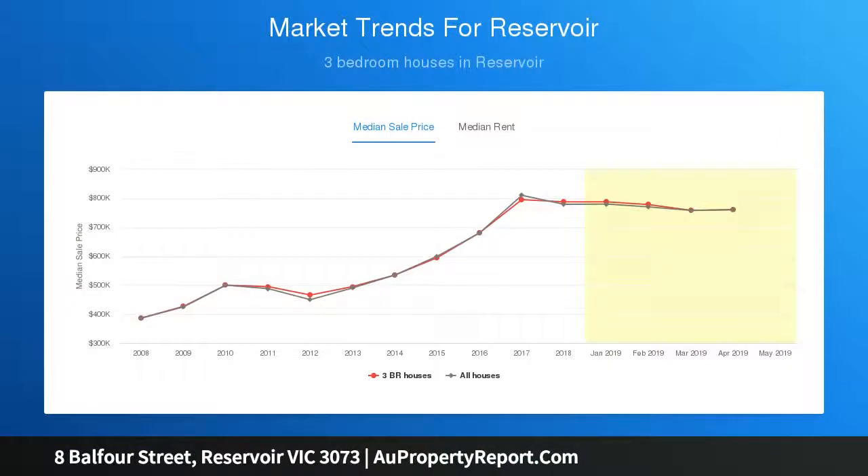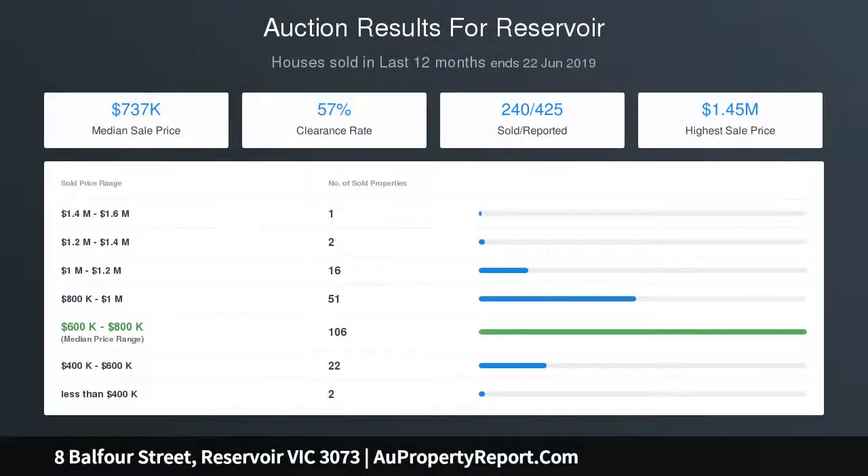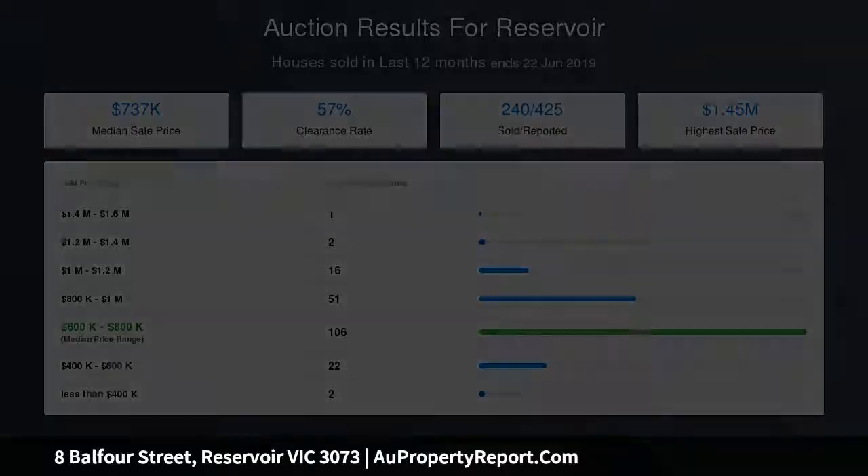Opportunities much like this are highly sought but rarely found, with a very wide frontage of 21 meters approx. Take advantage of this golden opportunity. Due diligence checklist for home and residential property buyers is available online.